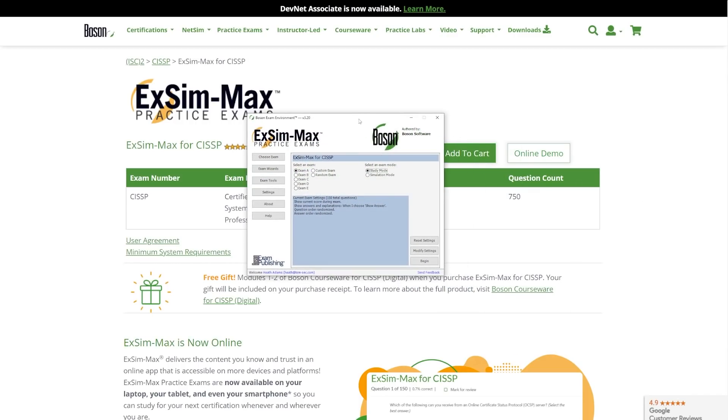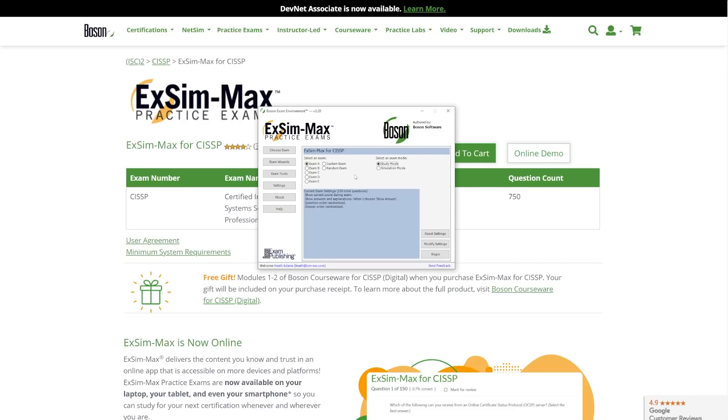I'm going to open up the exam sim environment. You have five test banks, each of them 150 questions, totaling your 750. You can choose study mode or simulation mode. Study mode allows you to take the exams and see the answer when you click show answer, which is really beneficial. Simulation mode takes you through a real-world exam experience — you have 180 minutes — and it gets you ready to answer questions in a reasonable time. You can do custom exams and random exams of 150 questions. I used study mode for the most part.